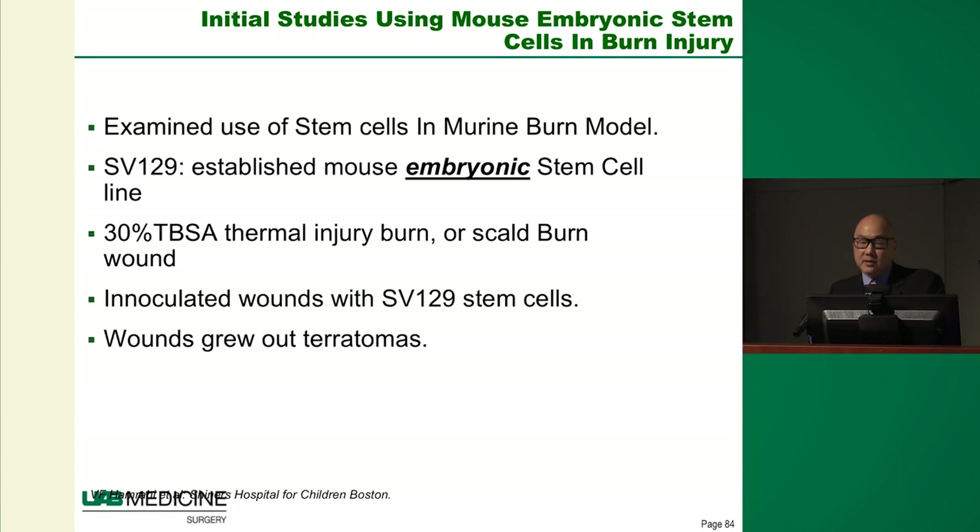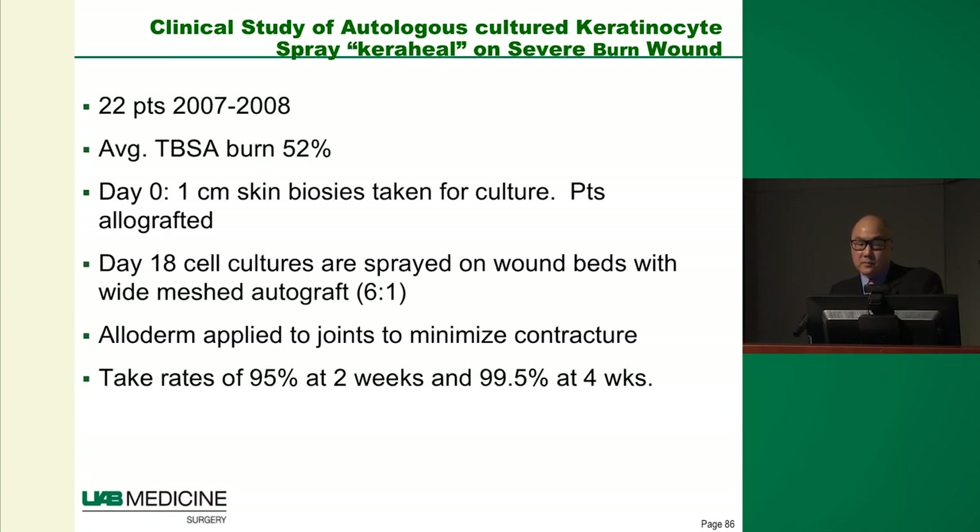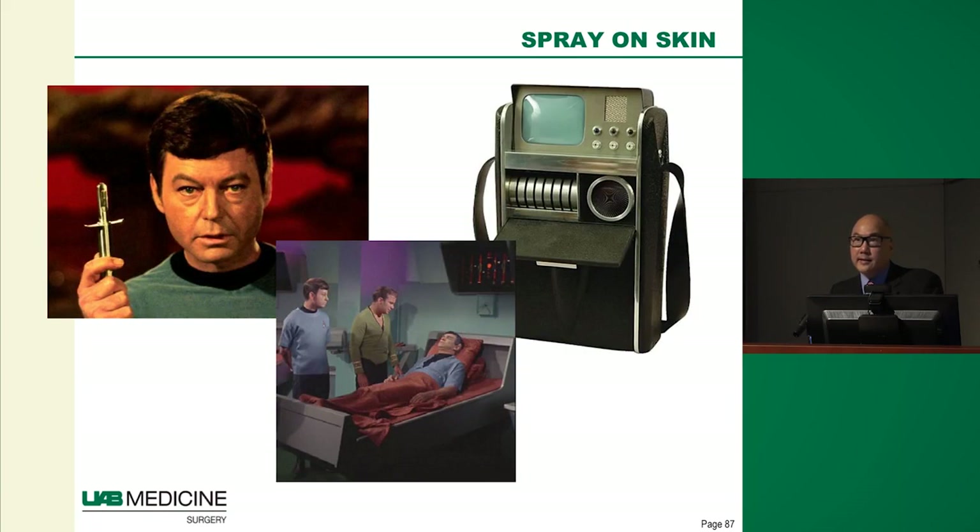Some people looked at stem cells in burn patients. One idea was spraying embryonic stem cells onto a standardized burn on the back of mice — yes, skin grew, but also teeth, hair, and nails. Not a great option. What was needed was inoculating wounds with skin cells specifically. A group in Korea cultured skin cells from burn patients and sprayed them onto burn wounds. This was one of the first reported episodes of spraying skin cells directly onto burns. Taking small biopsies, they were able to treat large burn wounds quickly with good take at approximately one month.